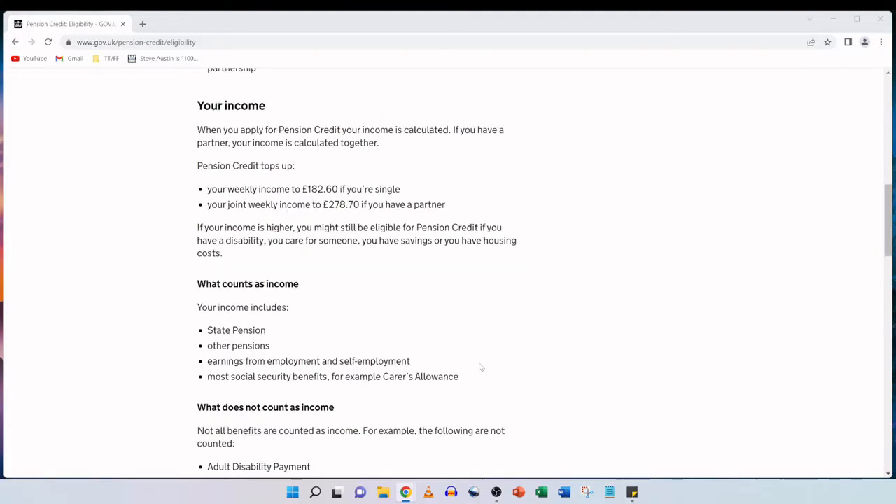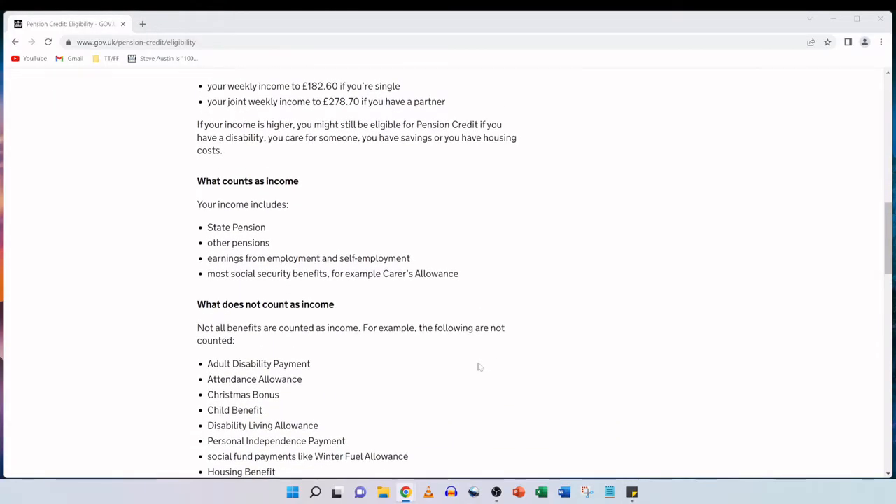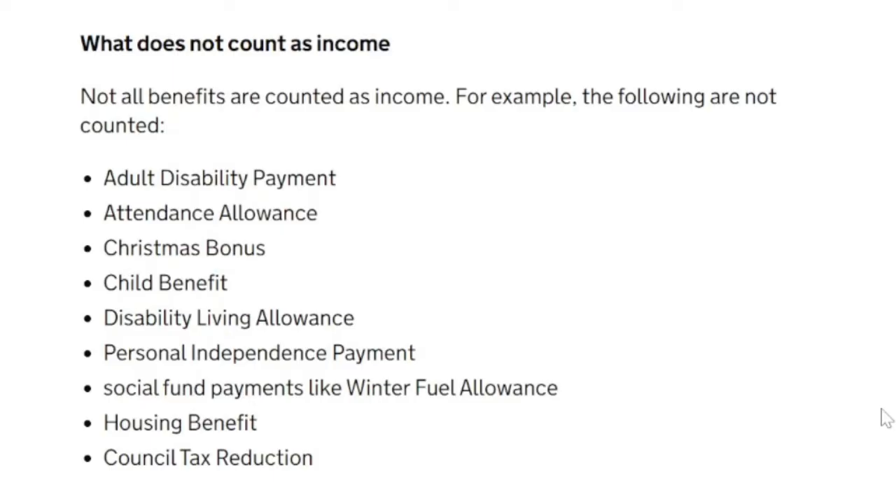Not all benefits are counted as income. The following are not counted: adult disability payment, attendance allowance, Christmas bonus, child benefits, disability living allowance, personal independence payment, social fund payments like winter fuel allowance, housing benefits and council tax reduction.